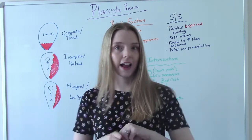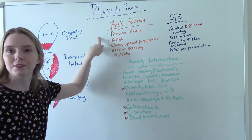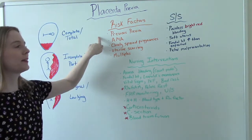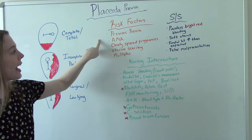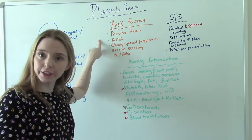So who's at risk for having a placenta previa? Anyone who's had one before — so anyone with a previous previa. AMA stands for Advanced Maternal Age, so any mamas over the age of 35.